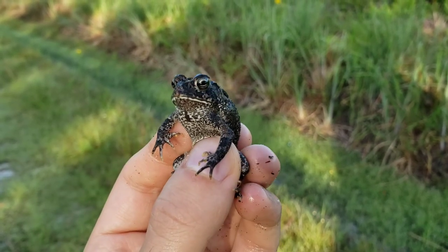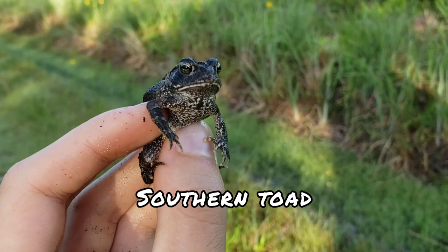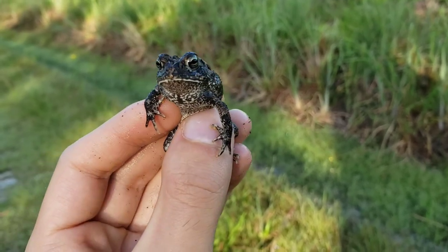This is our first find of the day — a pretty small southern toad. This is about a third of the size that they'll reach. I found him while flipping a log, so I know he lives there and I will go put him back.